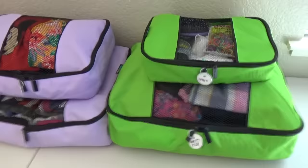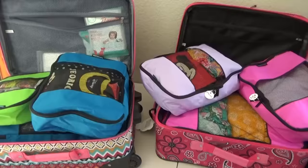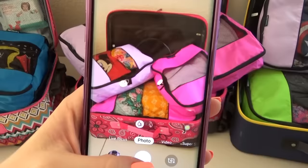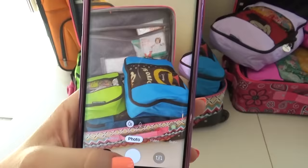Now it's time to put these into the suitcases. I can fit one to three packing cubes in each suitcase. But here's my tip — before I close the suitcase, I'll snap a quick picture of each individual suitcase so that I can remember exactly which suitcase has which packing cube in it.